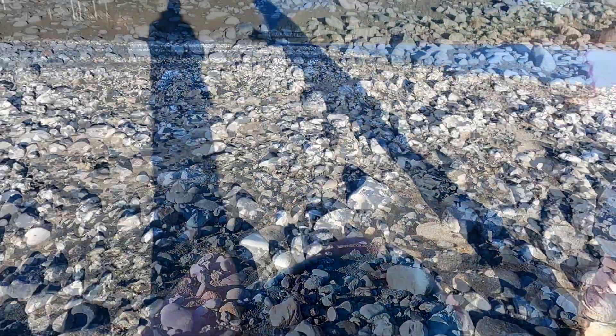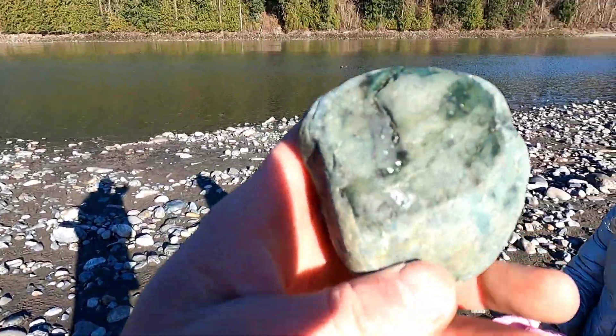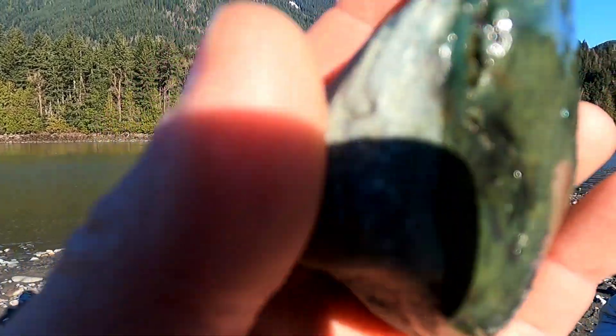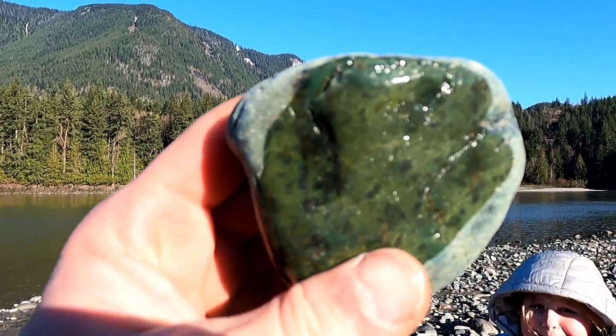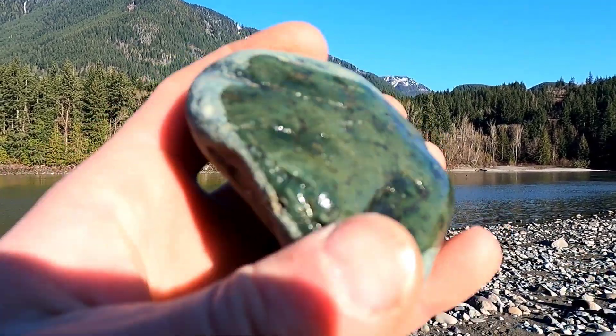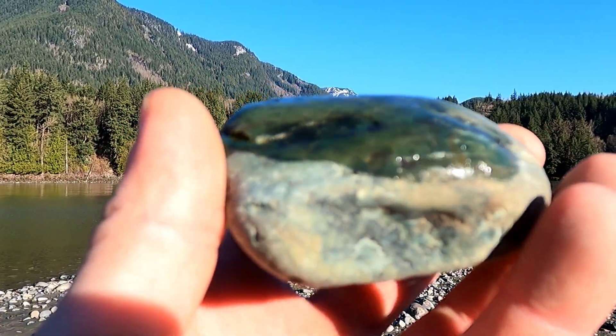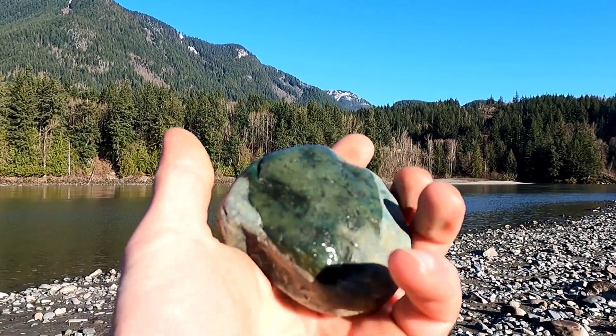But not jade. Well guys, I think I found our first piece — look at the beautiful color in that! I mean, I've got to do an SG test on it at home, but that does look like some beautiful jade to me guys. Sweet!